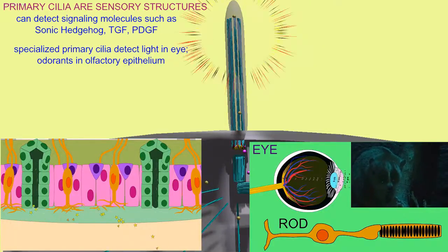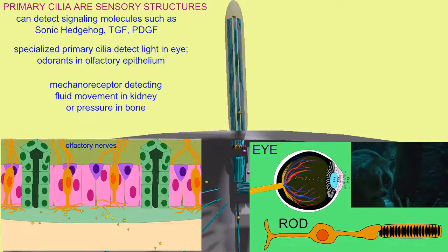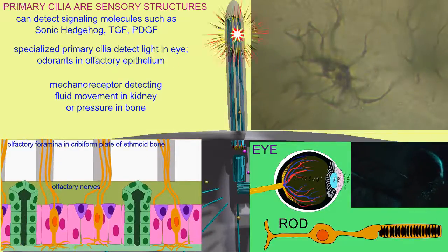This cilium can also be a mechanosensor, which responds to fluid movement, such as that in the kidney, or changes in pressure, as in cells in bone.